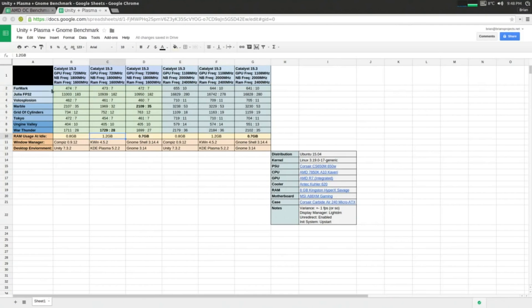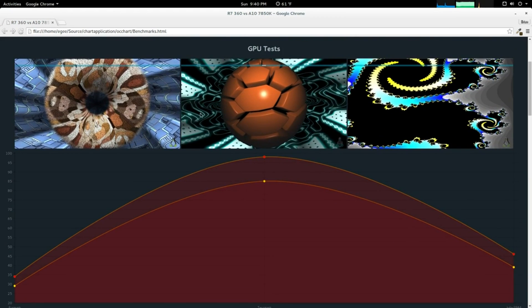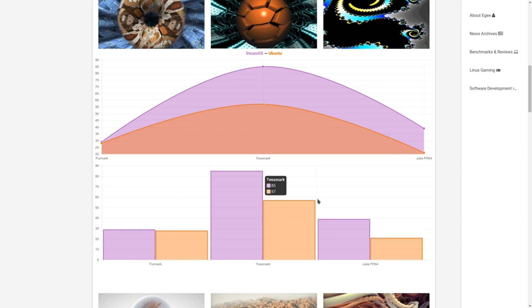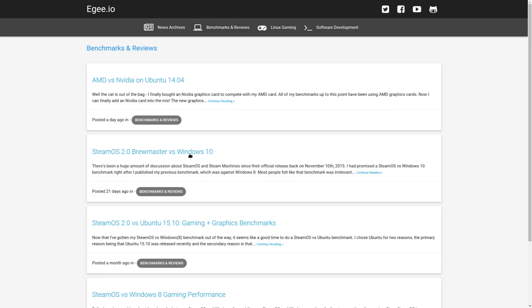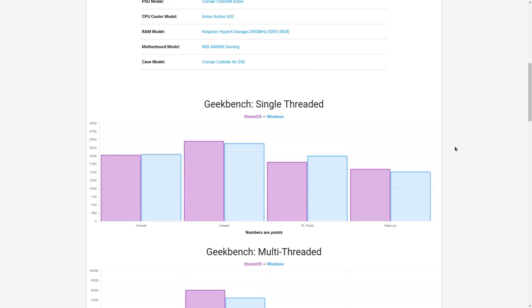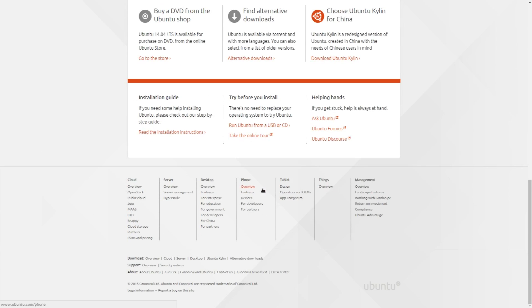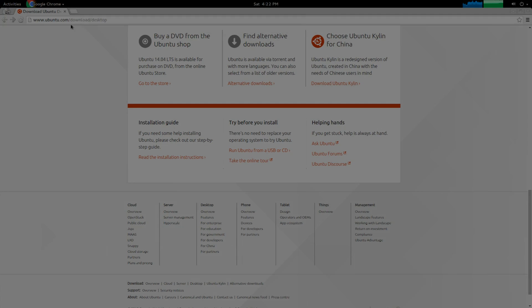This video is going to be a little bit different than my previous benchmarks. I'm using a different format here, and the benchmarks themselves are largely based on the previous benchmark I did, pitting SteamOS 2.0 against Windows 10. I haven't made a video on that benchmark, but you can find it and other benchmarks at my website, eg.io. This particular benchmark was run against Ubuntu 14.04. The most recent Ubuntu release is 15.10, but I decided to use 14.04 because it's the official LTS release, so it's standard and stable. So let's get right into the benchmarks.